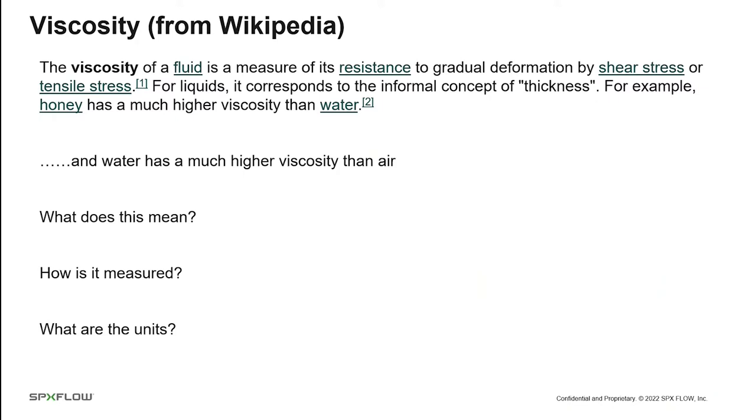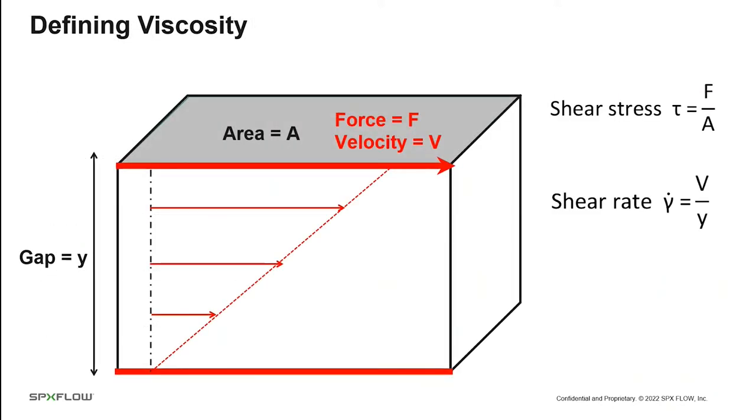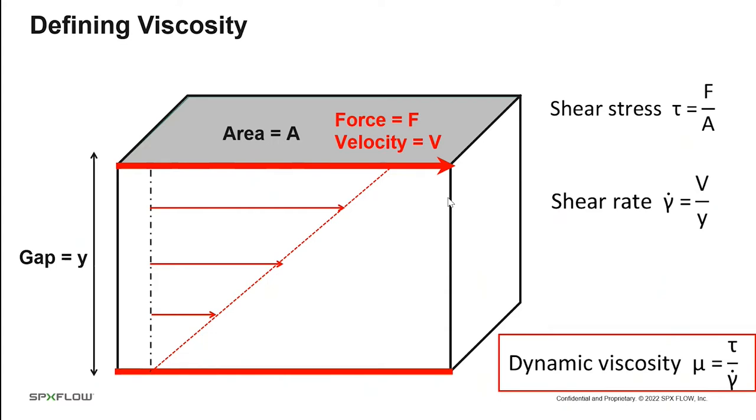How is viscosity measured? We look at two plates with area A separated by a gap Y, with fluid between them. We exert a force on the upper plate and it accelerates to velocity V. The shear stress is force divided by area, and the shear rate is the velocity gradient — V divided by the gap Y. The dynamic viscosity is the shear stress divided by the shear rate. In practice, we use a Couette viscometer, which has a bob that spins and a stationary cup. The viscometer measures the torque on the shaft, from which we can extract the shear stress, and the shear rate is the velocity at the edge of the bob divided by the gap.